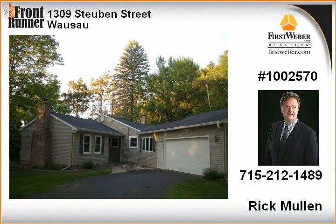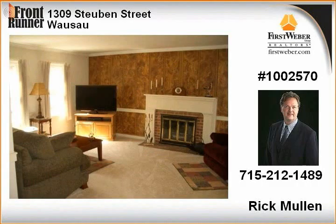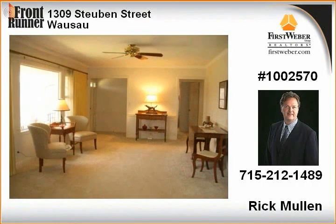The pride of ownership shines throughout this well-crafted home with many recent updates, including windows, maintenance-free siding, roofing, and floor coverings.